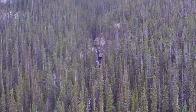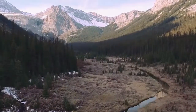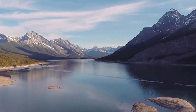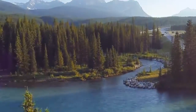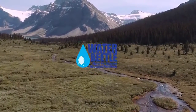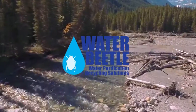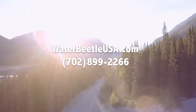Water Beetle USA is leading the way to a cleaner, healthier planet by helping to conserve and create clean, safe water while reducing pollution and creating enormous cost savings for businesses, manufacturers, and the general public. Learn more at WaterBeetleUSA.com or call 702-899-2266.